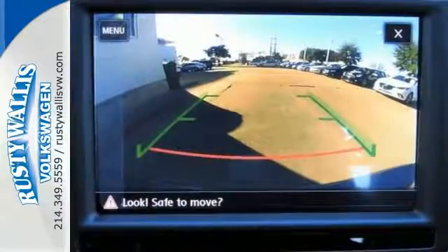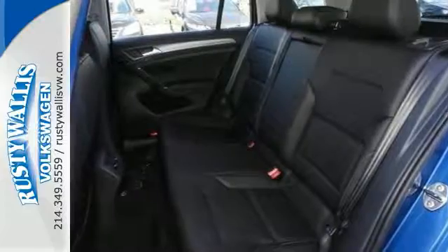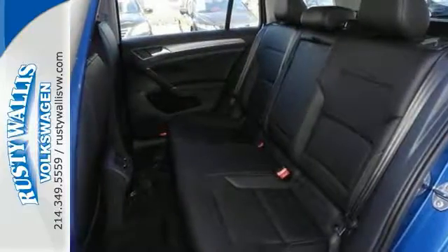Add to that the rain-sensing wipers, premium sound system, and turbocharged engine, and much more, and you'll have yourself an attractive Volkswagen looking for a new home. Come on out and see it for yourself today.